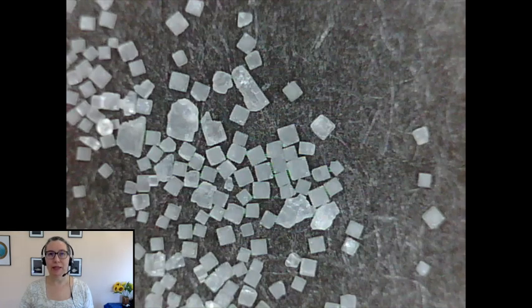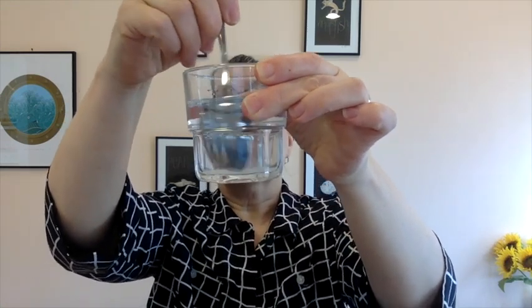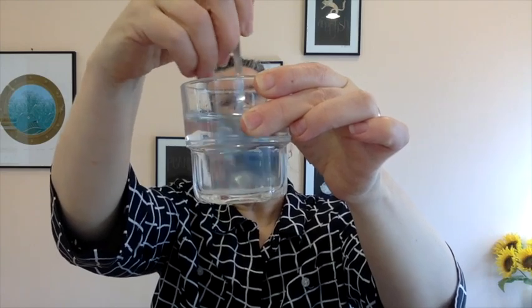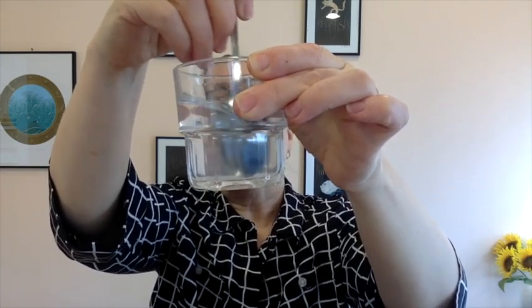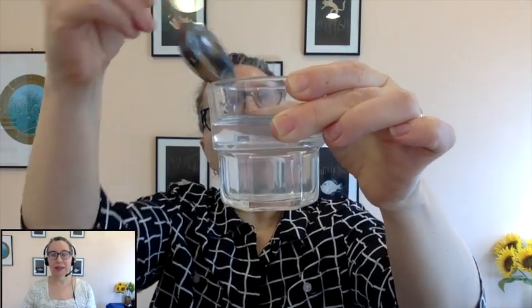Let's do some experiments to find out. Get a glass of water and taste it — it probably doesn't have much taste, it's just water. Add some salt and stir it in. Keep stirring until you can't see the salt anymore. Taste it again. You can't see the salt but you can tell it's still there — you can taste it. Where is the salt?